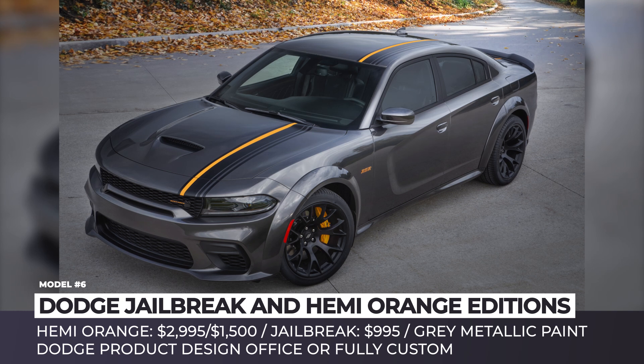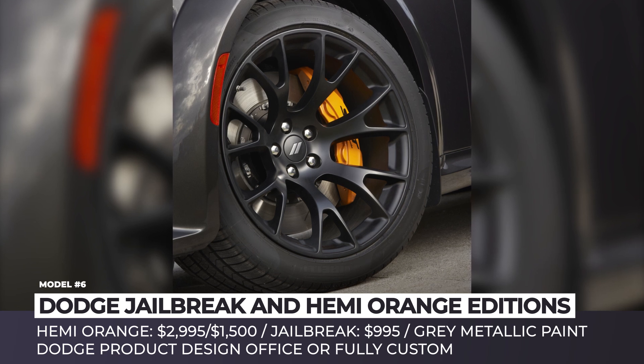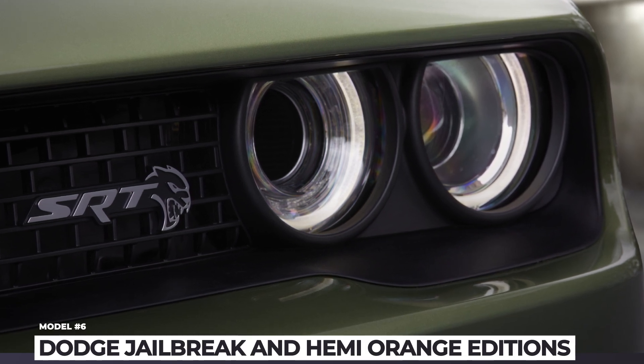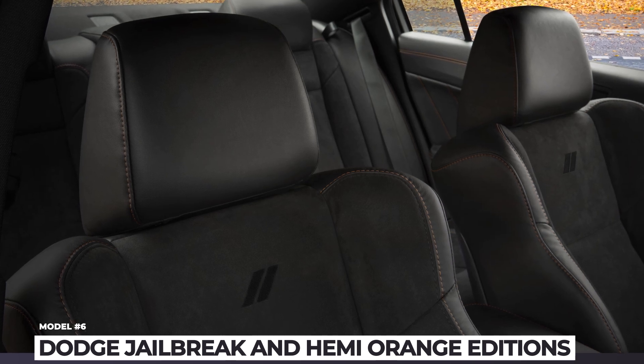As for the Hemi Orange Edition, it can be equipped on GT rear-wheel-drive models and Scat Pack widebody Chargers and Challengers. This package pays tribute to the iconic Hemi engine. Midnight Grey metallic paint is outlined with black and orange accents, and cars can get medium gloss black 20x9-inch wheels or carbon black warp speed 20x11-inch wheels.